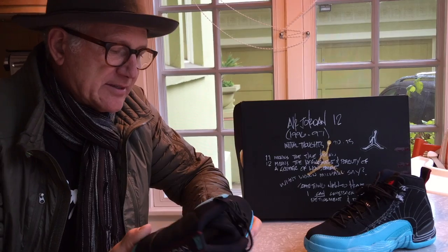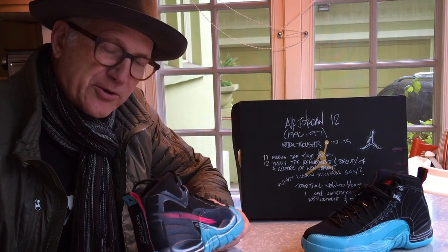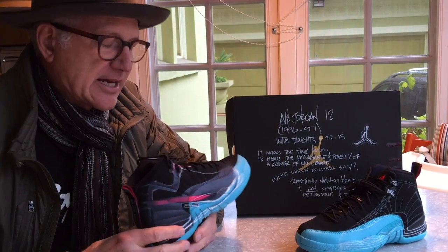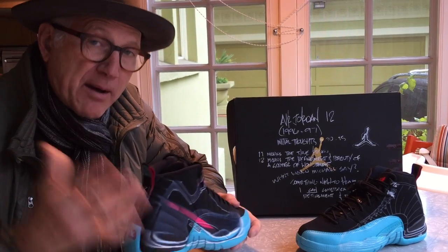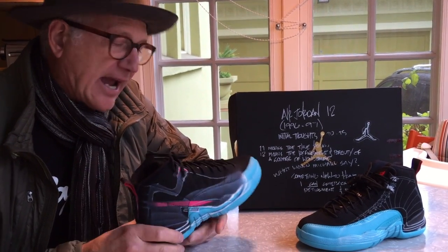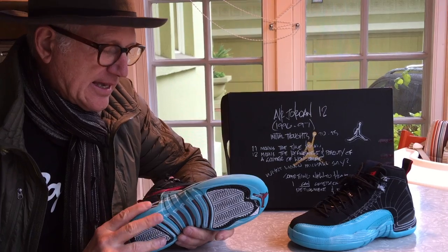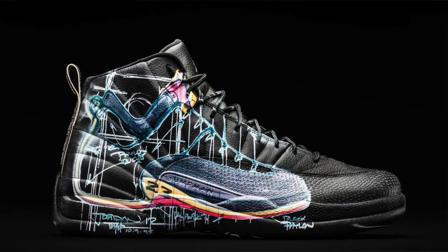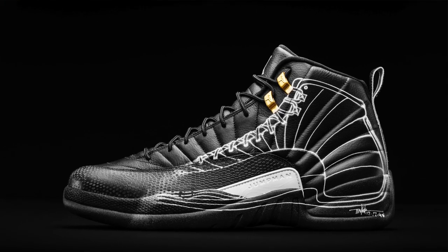Well, leave it to Mark Smith to go through all those files and find really colorful and interesting early design sketches, and come up with the idea of using a high-tech printer, projecting onto the shoe and printing those drawings that were actually the precursors to the shoes themselves.